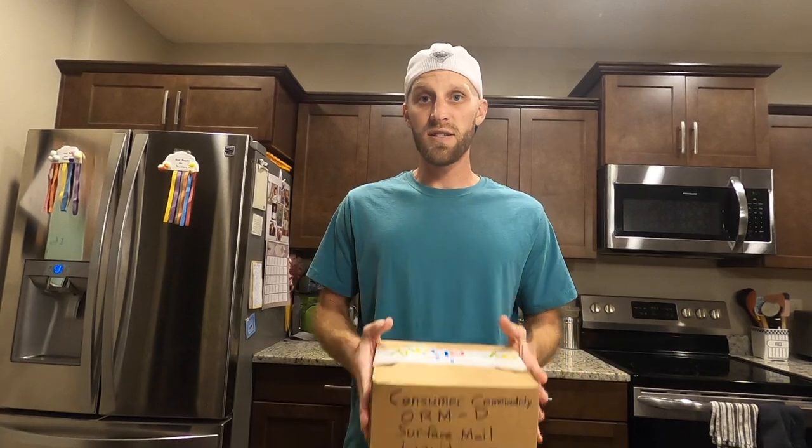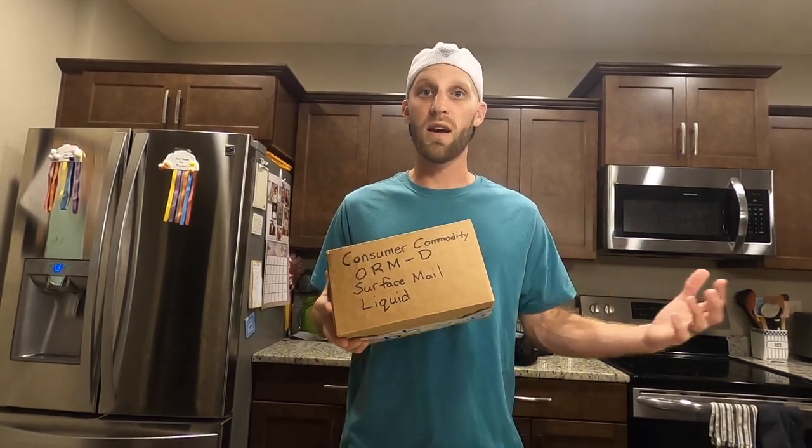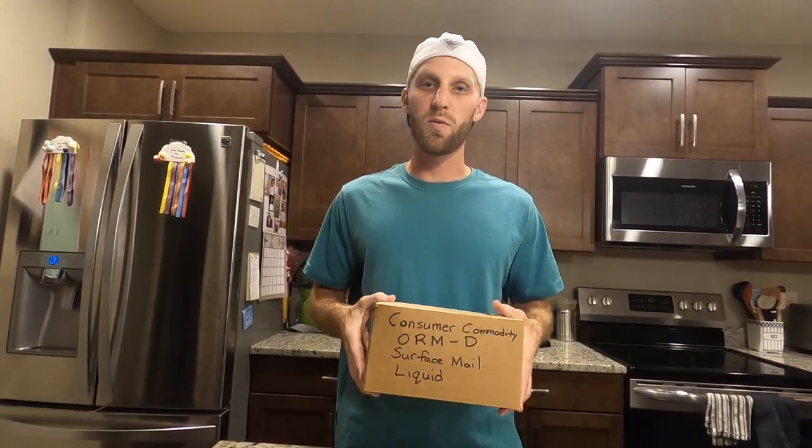If you have any questions about how to ship perfumes or any other hazardous materials, feel free to drop a comment below and I'll get back to you. If you enjoyed this video please give it a thumbs up and consider subscribing to my YouTube channel where I teach people how to buy and sell things on eBay. Until next time, happy selling on eBay.